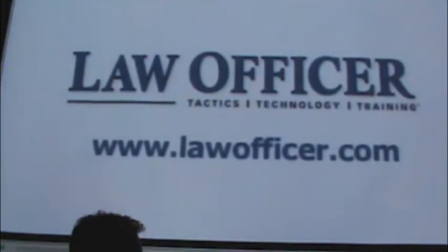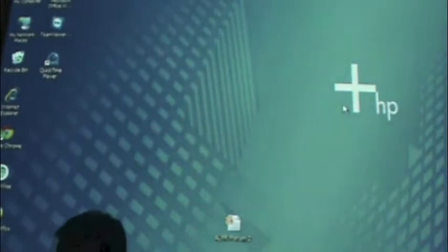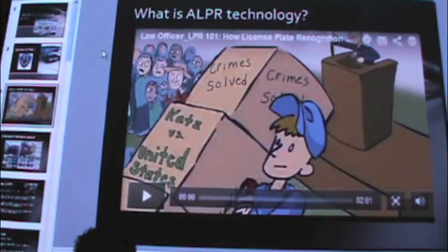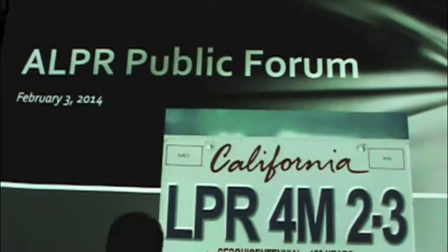Does LPR invade your privacy? It does save lives. Again, I apologize if some of you think that was an oversimplification, but I think it hits on a lot of the points that we consider valid from the police department's viewpoint.